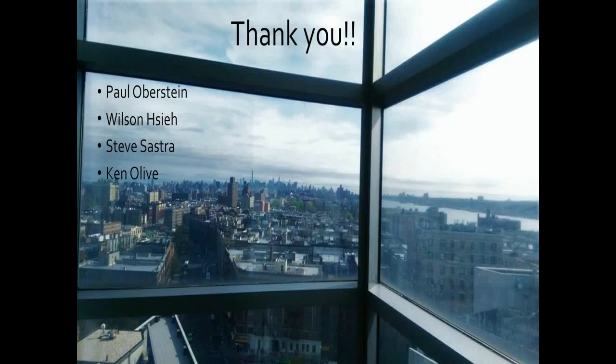I would like to thank Dr. Paul Obregon, Wilson Histay, Steve Sastre, and the director of the Small Animal Imaging Shared Resource at Columbia University, Dr. Ken Ellis. Thank you very much.